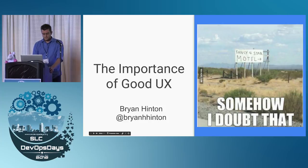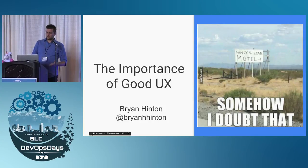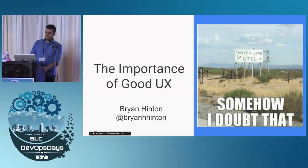This is my first time speaking at a conference. I was told to start with a good joke, so here you go. When it comes to user experience, just because you made it and you think it's good does not mean your users are going to agree with you.